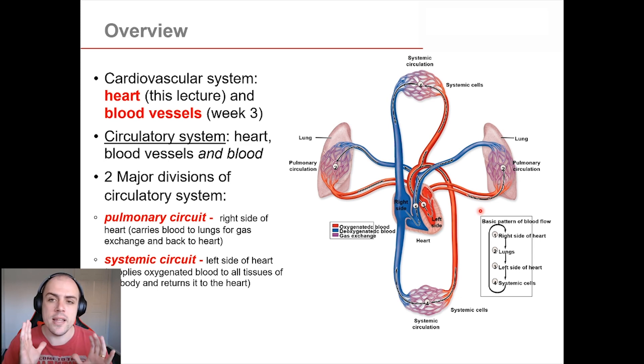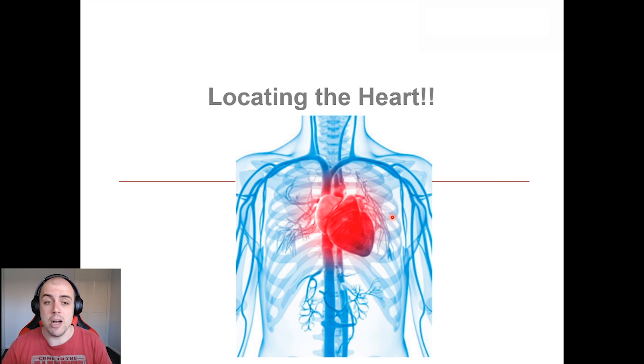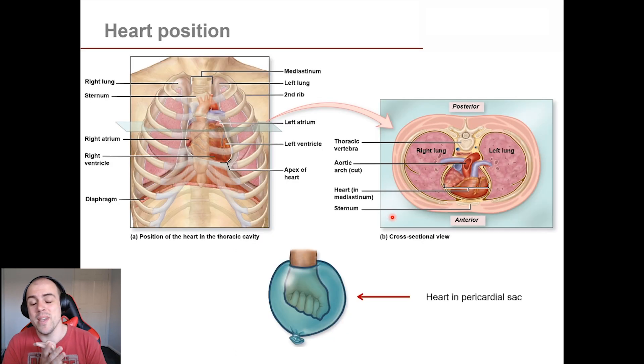We can divide the circulatory system down into two major circuits. The first is the pulmonary circuit, on the right-hand side of the heart, which describes deoxygenated blood moving into the heart and then out to the lungs to get oxygenated. Once that blood moves into the left side of the heart, it enters the systemic circuit — systemic meaning body-wide. But before we get too ahead of ourselves, let's talk about the heart itself.